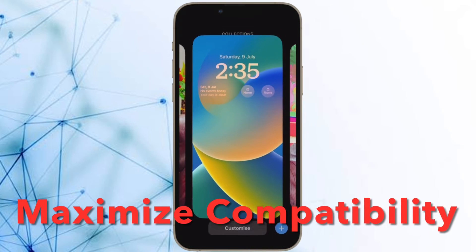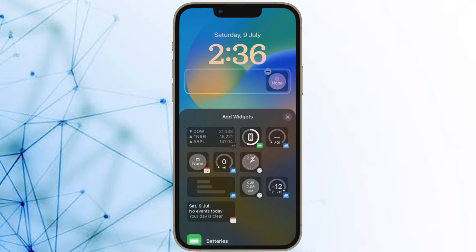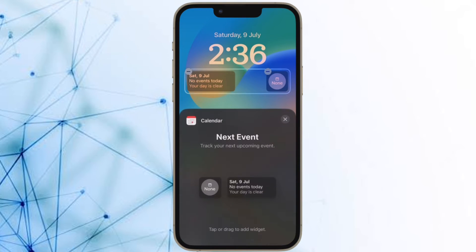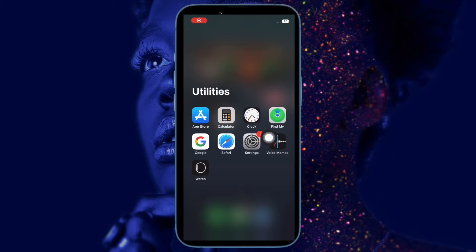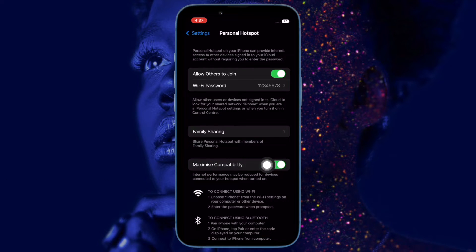Next up, I would suggest you to turn on Maximize Compatibility. On iPhone 12 or later, you can enable Maximize Compatibility to boost your personal hotspot. While Maximize Compatibility is a very helpful feature, you should know that it might reduce your internet performance and Wi-Fi security for devices connected to the hotspot. Navigate to the settings app on your iPhone, tap on personal hotspot, and then ensure that the toggle for Maximize Compatibility is on.